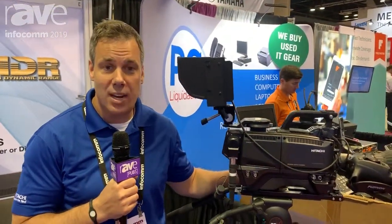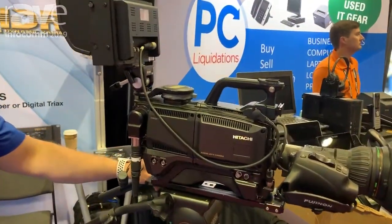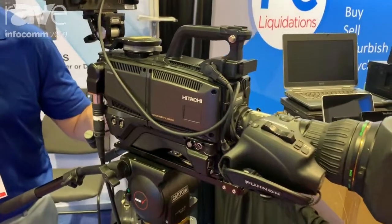Good morning, my name is Ken Sear. I'm with Hitachi Kokusai's broadcast and professional division, and welcome to Infocom 2019. Here at the show this year, we are highlighting the SK HD1800 camera package.